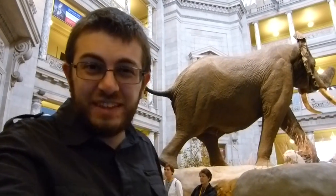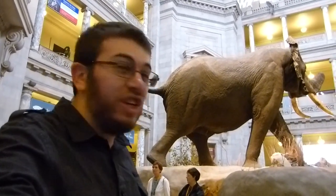Hey, check it out. I'm at the Natural History Museum in Washington, D.C. And that is one giant elephant.